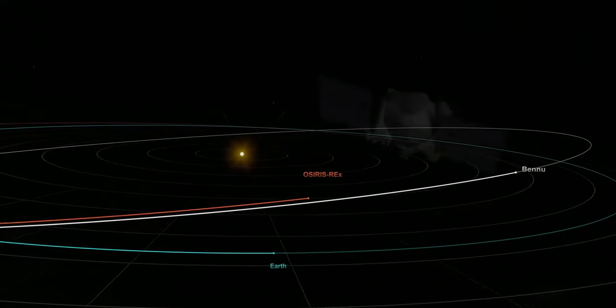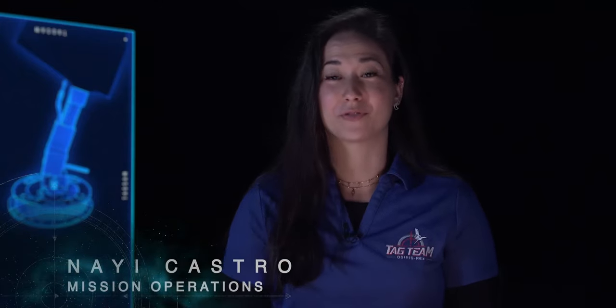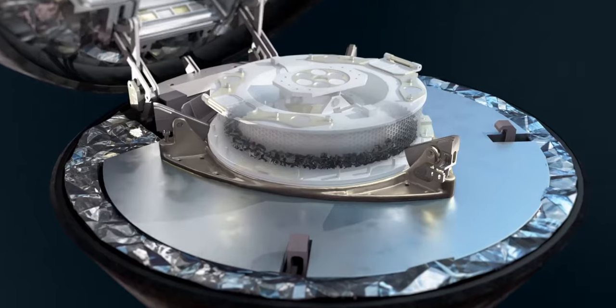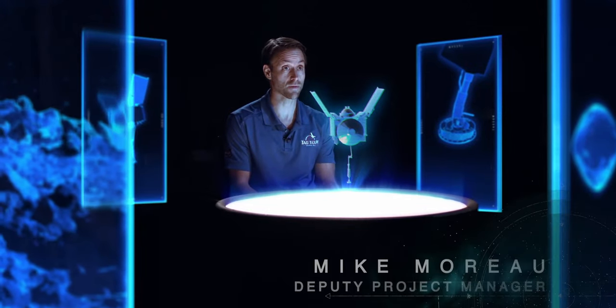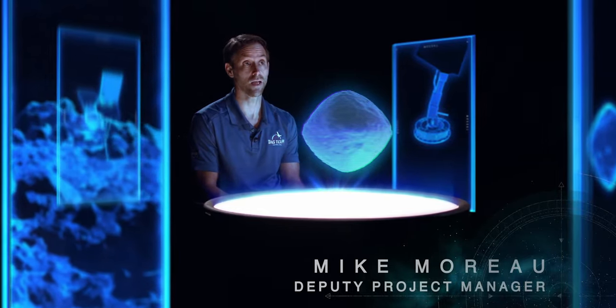We have never done this before. We're actually going to collect a sample and bring it back down to Earth for further examination by scientists. In order to achieve that objective, the OSIRIS-REx spacecraft has been navigating around Bennu for about the last two years, studying it in great detail and also overcoming a number of challenges that Bennu has presented.